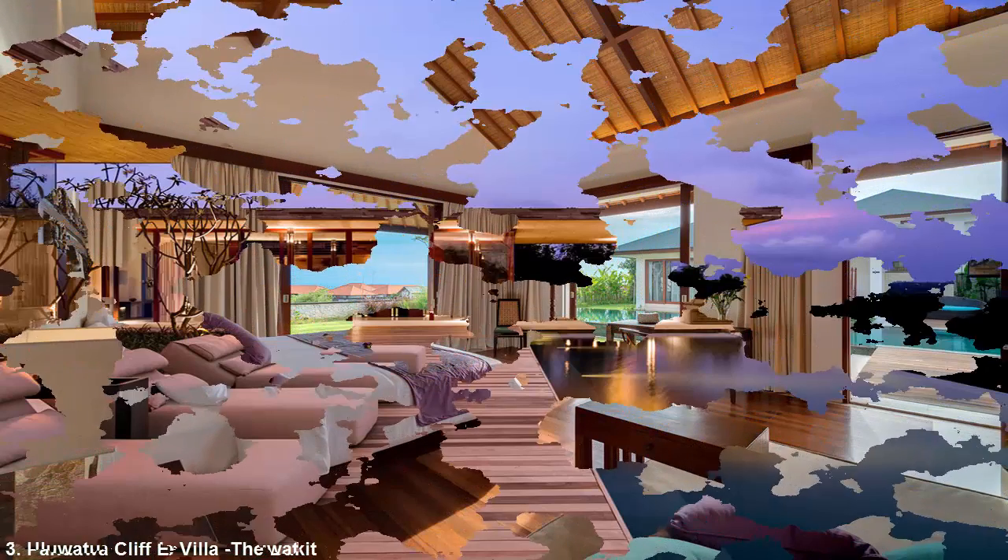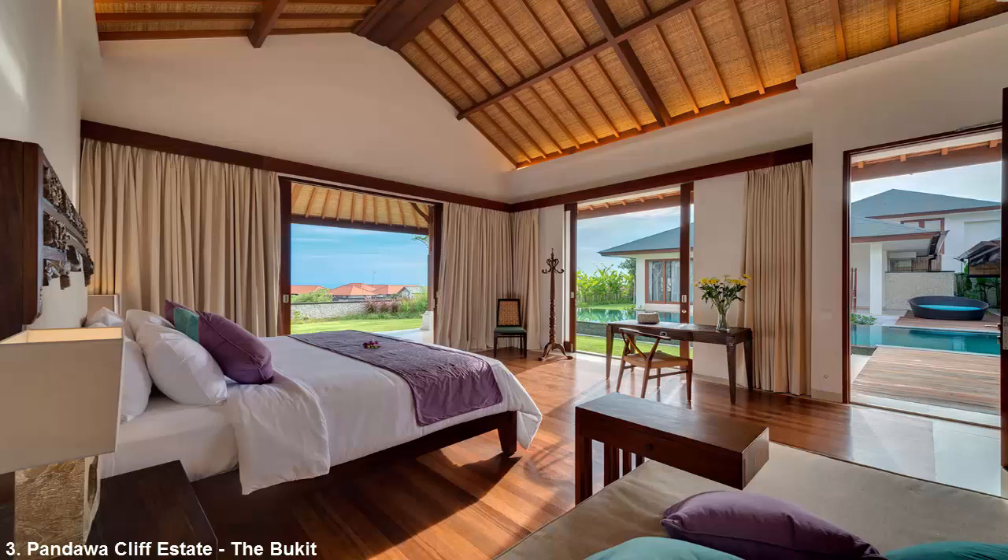Number 3: Pandawa Cliff Estate, The Bukit. The Pandawa Cliff Estate was designed by internationally acclaimed architect Popo Danes and has 16 bedrooms spread over three homes — the Pala, Villa Rose and Villa Marie. Each residence comes with a fully equipped kitchen, dining area, Wi-Fi and their own pools. Pala is the estate's largest villa and comes with its own spa treatment room, children's playroom and fitness center.